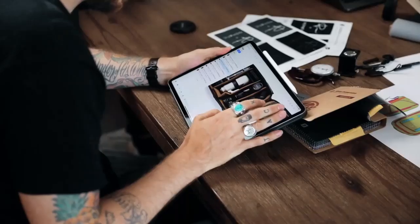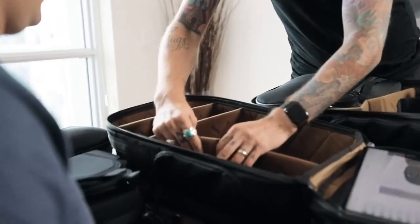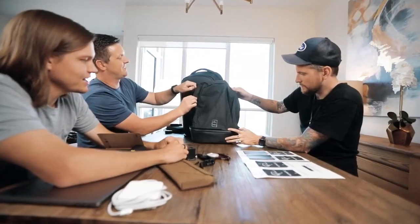We all thought, why don't we just do the obvious — people have been wanting a camera bag from us. You can never seem to find the perfect camera bag, so why don't we just make one together? And that is exactly what we did.